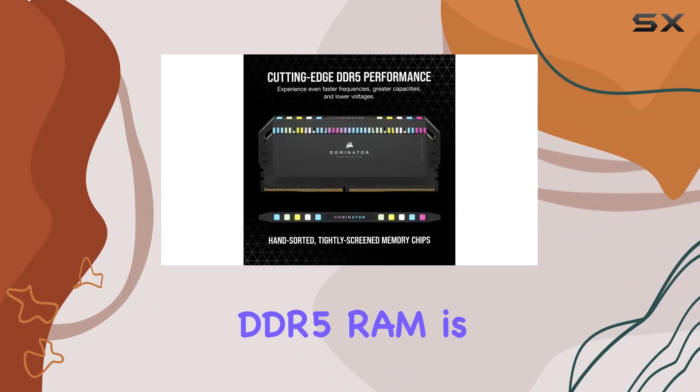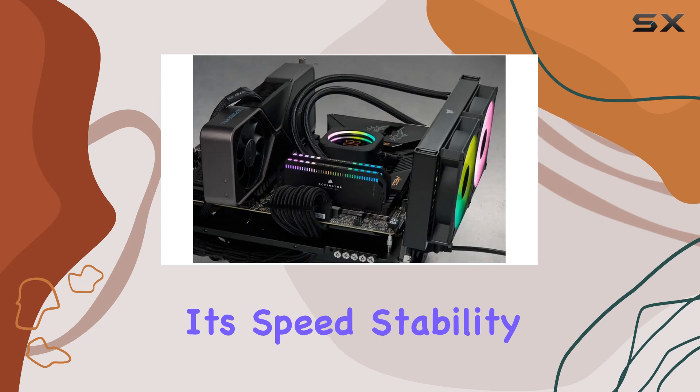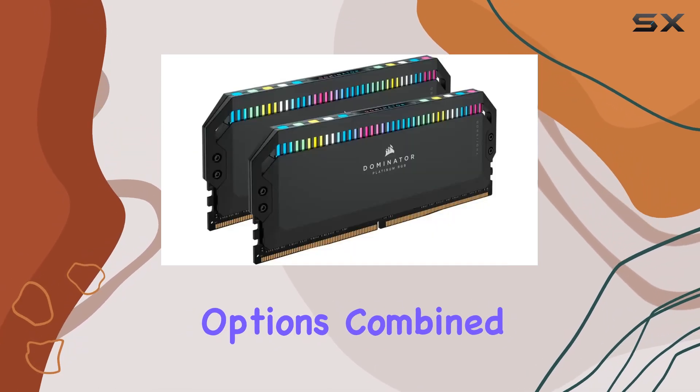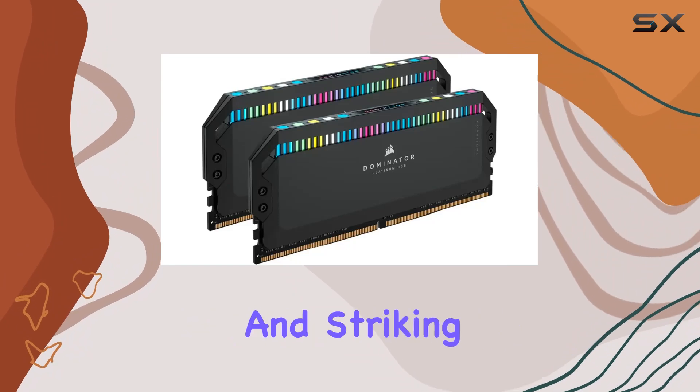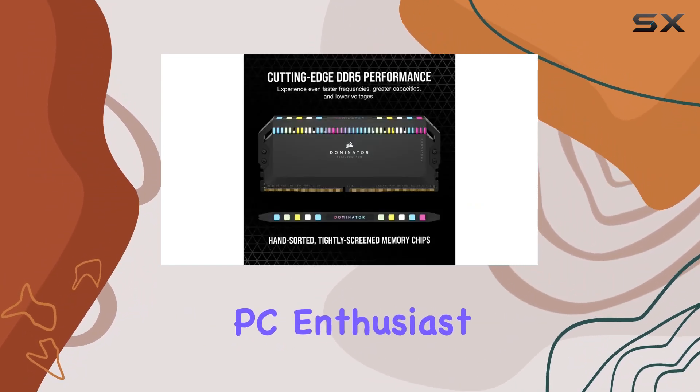Overall, the Corsair Dominator Platinum RGB DDR5 RAM is a top-tier choice for those who want the best for their desktop. Its speed, stability, and customization options, combined with advanced cooling technology and striking RGB lighting, make it a must-have for any serious PC enthusiast or gamer.